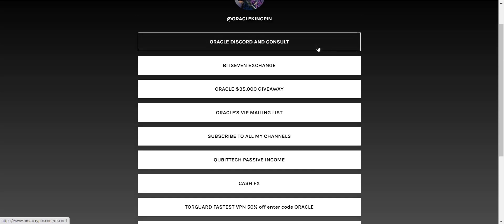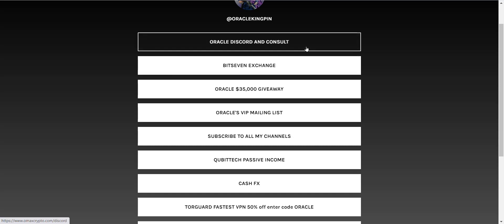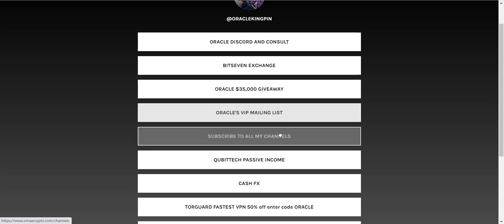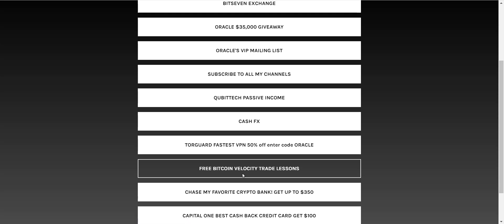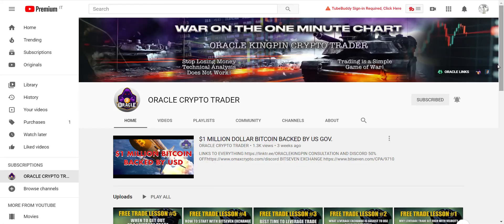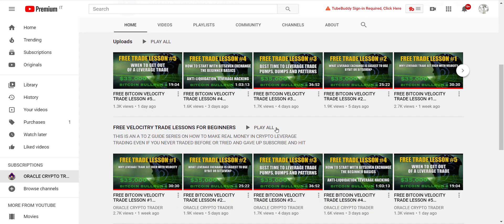It's Bit7 Exchange — sign up, it's free. The Discord consult deal is amazing. The mailing list links up to all my channels. Free Bitcoin Velocity Trade Lessons — you can subscribe to this channel. I already have lesson number six ready to go. The views here on this little channel are incredible and I made it into a playlist you can binge watch.